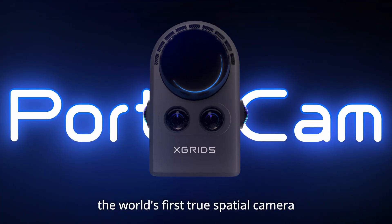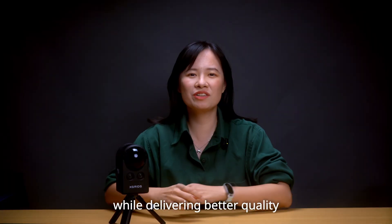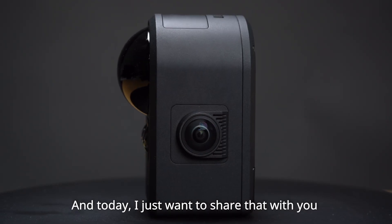Pottokan is the world's first true spatial camera. It's built to make 3D capture as easy as taking a photo, while delivering better quality, higher efficiency, and truly usable models. And today, I just want to share that with you.